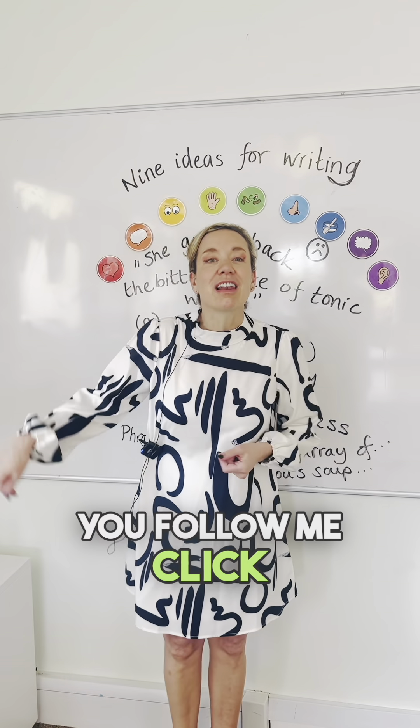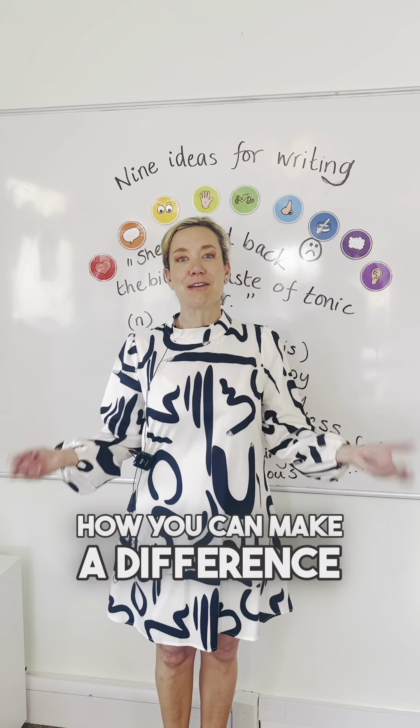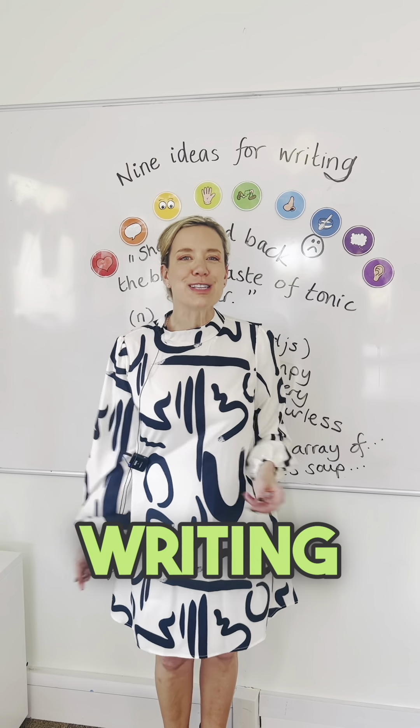Why don't you follow me, click like, and find lots of tips on how you can make a difference to the children's writing in your classroom.